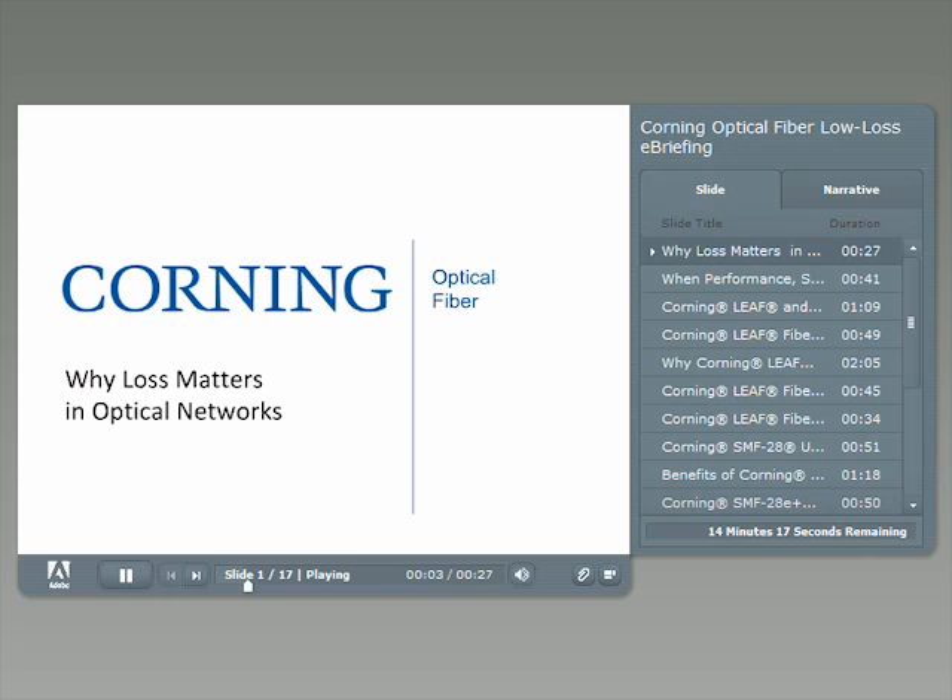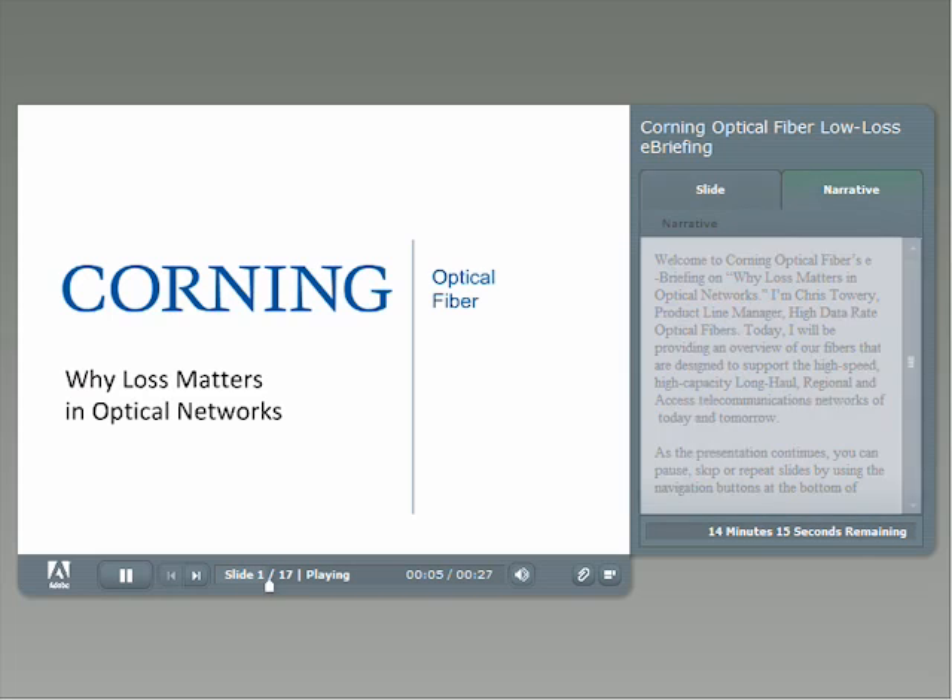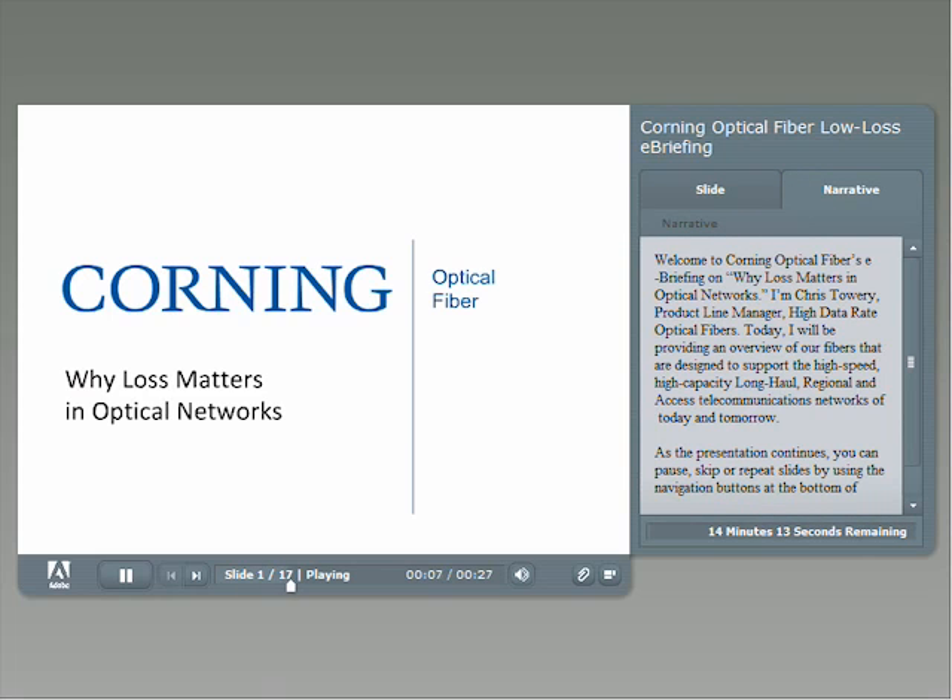Welcome to Corning Optical Fibers e-briefing on why loss matters in optical networks. I'm Chris Towery, Product Line Manager for High Data Rate Optical Fibers. Today I'll be providing an overview of our fibers that are designed to support the high-speed, high-capacity, long-haul, regional, and access telecommunications networks of today and tomorrow.